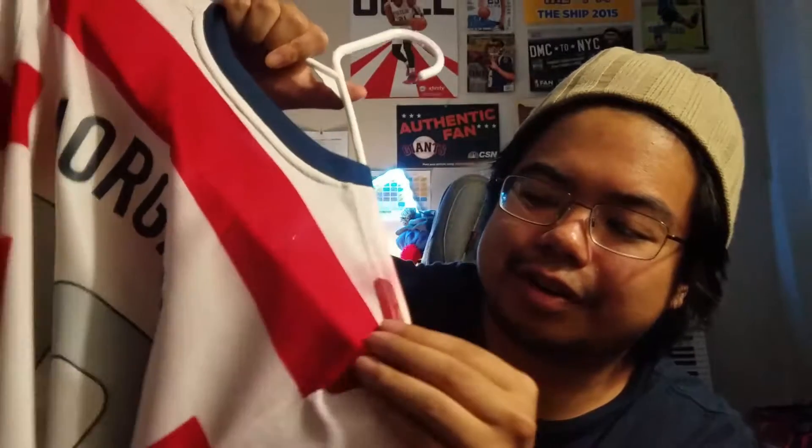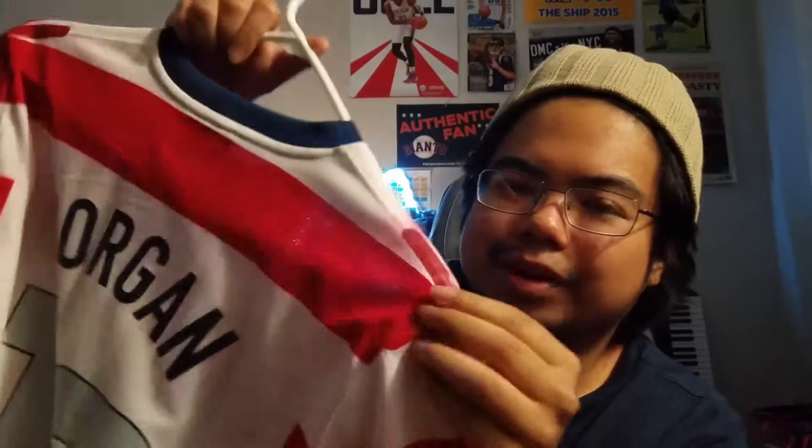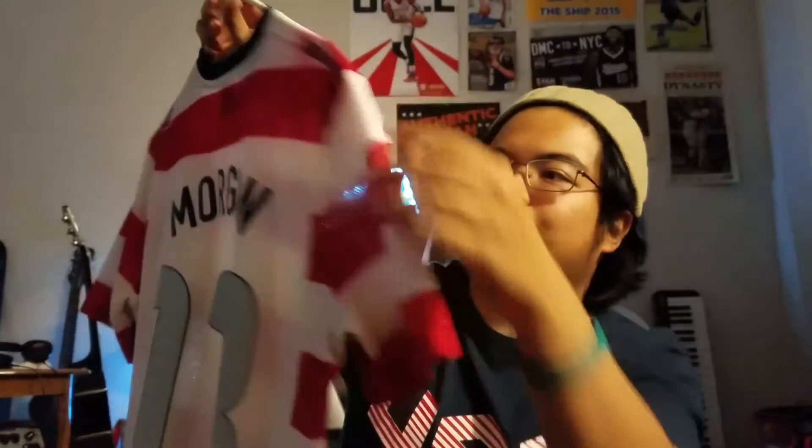This is also a 2012 Alex Morgan kit. This is the Where's Waldo kit that everybody likes — I love it too. Probably one of my favorites. And if you notice, it's the authentic version. It has the holes on it and this weird taping stuff they put on the shoulders. I got a stain on my jersey too — I think it's from the tape peeling off. I gotta wash that.